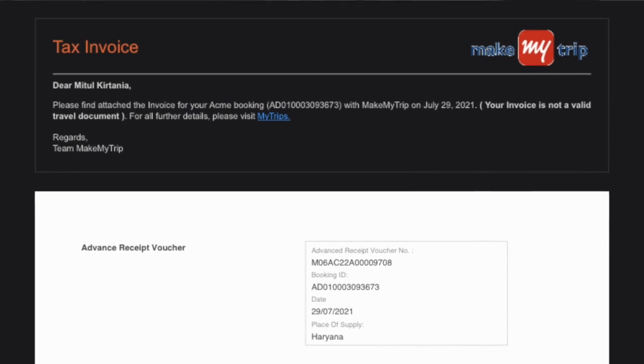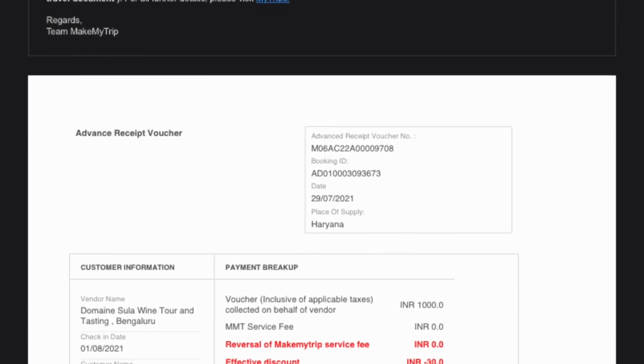Today we are going to the Domino Sula Vineyard in Bangalore, which is about 84 kilometers from the main city. We have just crossed Mysore Road and are still 35 kilometers away. This is my first time going to a vineyard and doing wine tasting. There will be four wines to test. I booked from MakeMyTrip and paid around 970 rupees for two people.